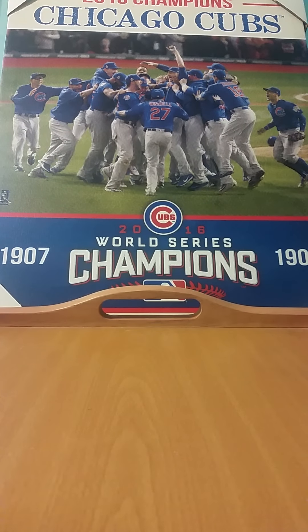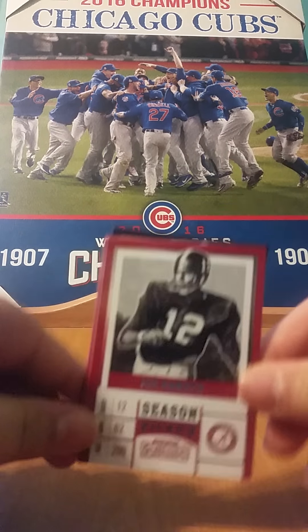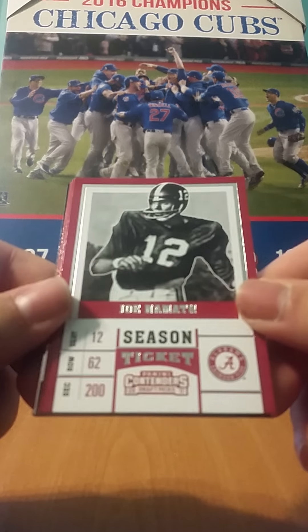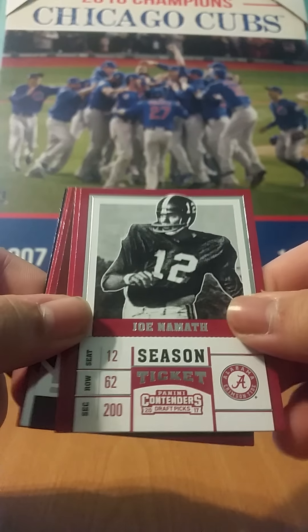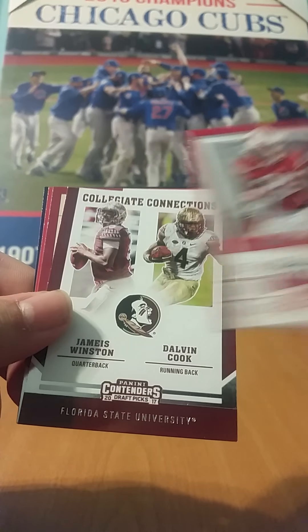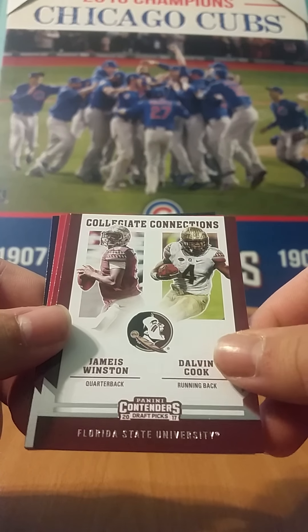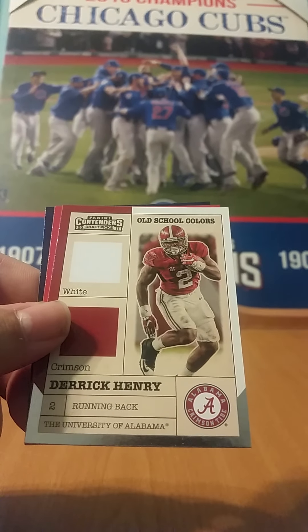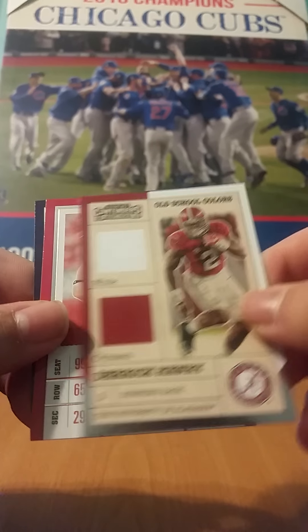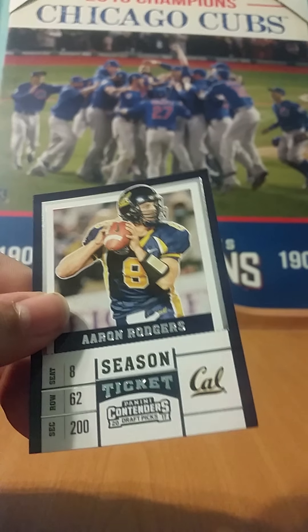Three more packs to go — we still got one more auto to look forward to. Got an older card there of Joe Namath, Melvin Gordon, Collegiate Connections of Dalvin Cook and Jameis Winston, Old School Colors Derrick Henry, J.J. Watt, and Aaron Rodgers.